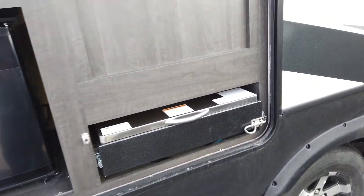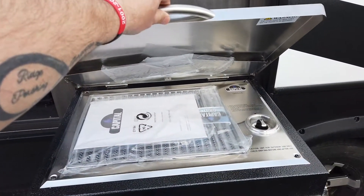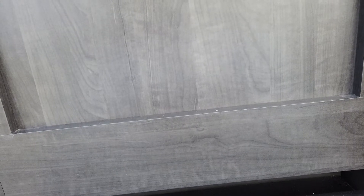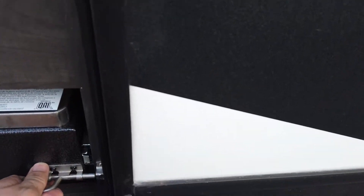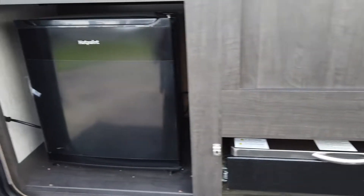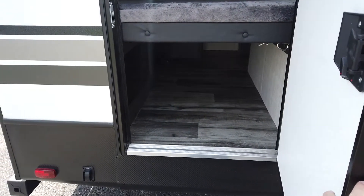Outside kitchen — you actually get the Capital Grill. Hard to see with the instruction manual there, but that's the Capital Grill. There's also a refrigerator out here and a cargo door.